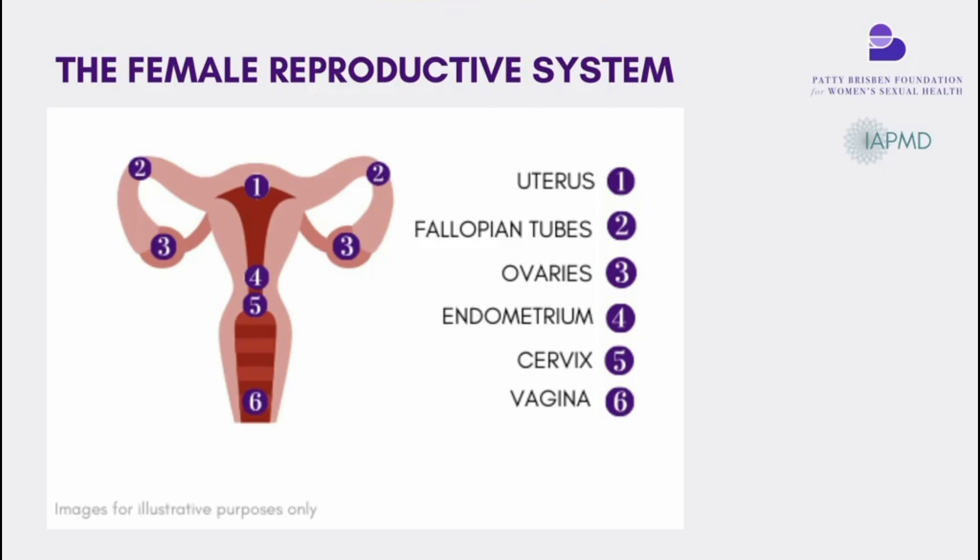At ovulation, your progesterone level surges in response to brain hormones telling you to ovulate, and an egg is released into the fallopian tube. The second part of your cycle is called the luteal phase. During that segment, your progesterone level is surging — it's manipulating the lining of the uterus, preparing it for fertilization. Your estrogen levels are relatively lower during this phase. So the luteal phase — roughly day 14 to 28, the two weeks before you bleed — is marked by high progesterone and relatively lower estrogen levels.